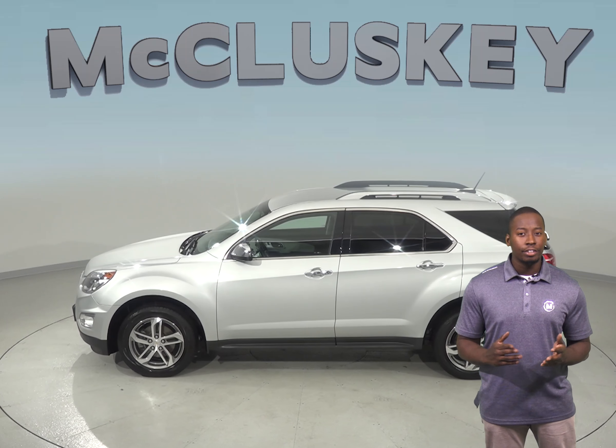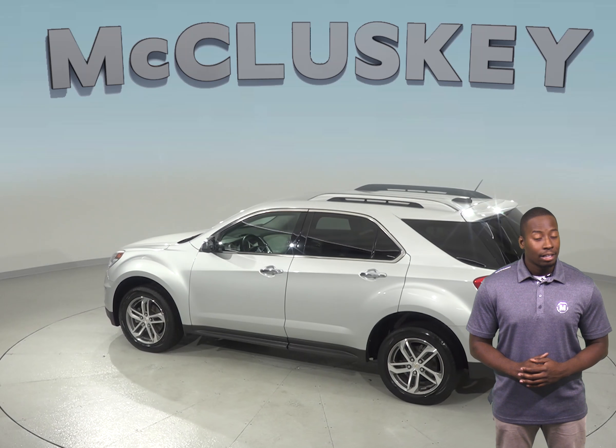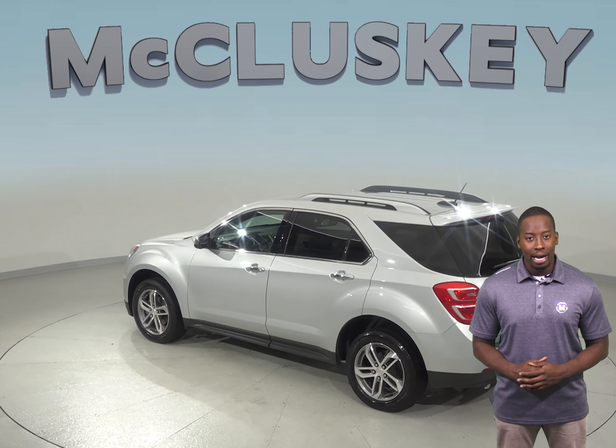Some awesome features include the Sirius XM ready radio, Bluetooth, OnStar access, and the collision package. There's even a backup camera complete with backup sensors.